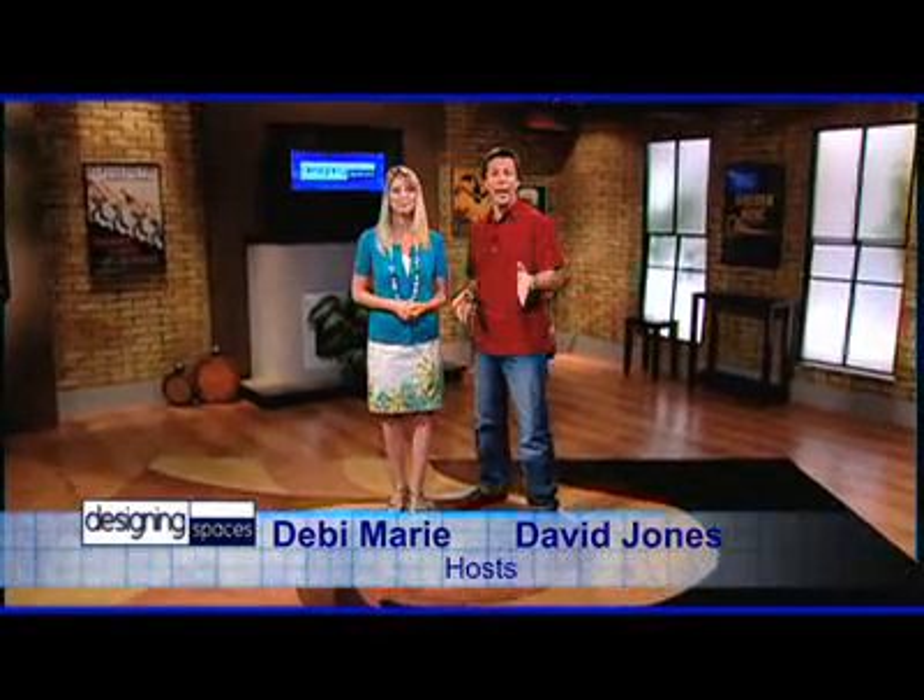Welcome to another edition of Designing Spaces, the show that's all about you and your space, your home and surroundings. I'm Debbie Murray, and I'm David Jones. Today we get to look at a space you wouldn't normally think of as part of your home and your lifestyle — your car.